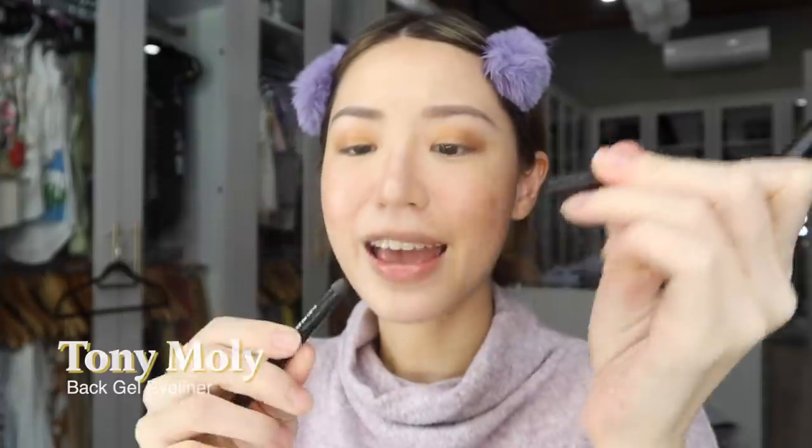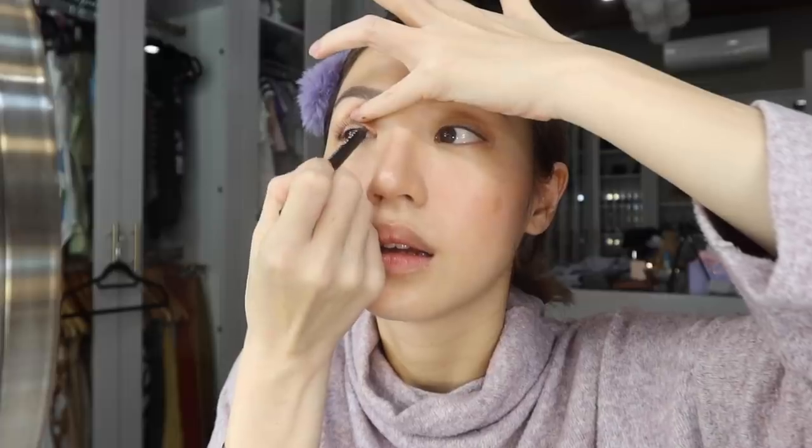Now we are going to move into eyeliner. I love using pencil eyeliners — the one we're using today is one of my favorites: the Tony Moly Back Gel Eyeliner. I don't think they sell this exact pencil right now but you can get something similar in Tony Moly shops. All I'm going to do is tightline. Because I'm chinita I like to layer on my eyeliner — this is actually a Korean trick I've learned.